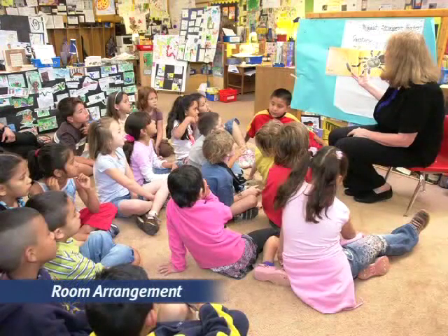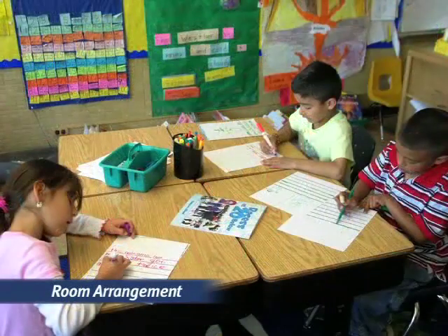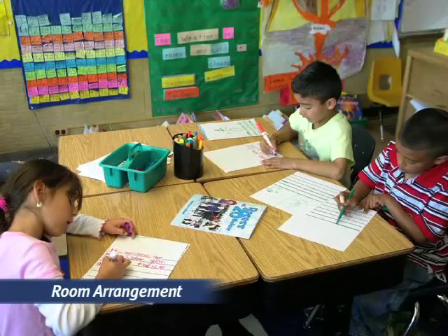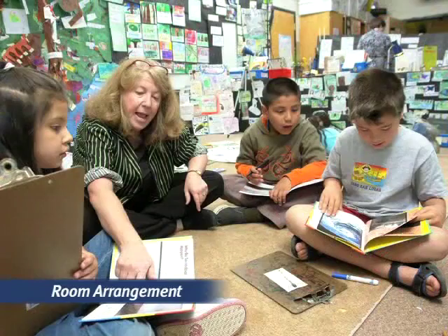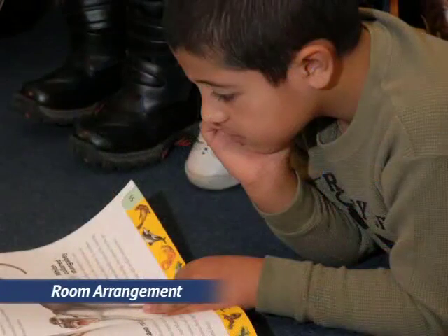When we set up a literate environment, we put a lot of thought into room arrangement. We create comfortable meeting places where kids can sit up close as we model instruction. Desks in clusters or tables where they can practice and work are scattered throughout. We create large spaces on the floor for kids to spread out and work together or alone. We build in space for small group instruction, and we design quiet places where kids can work independently.